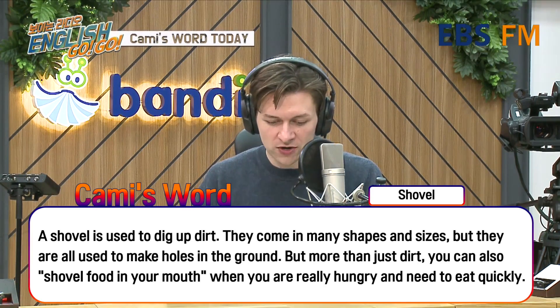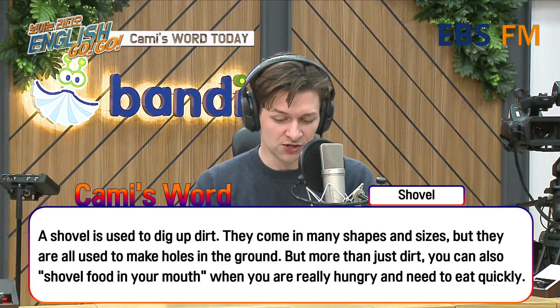Cammie's Word Today. Today's pick is Shovel — 오늘의 단어는 Shovel입니다. A shovel is used to dig up dirt.